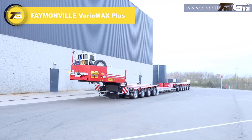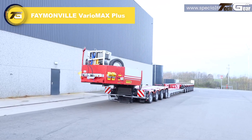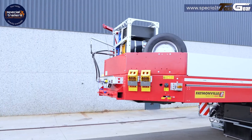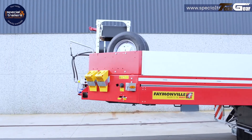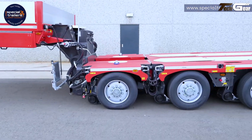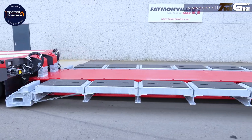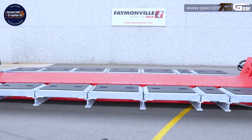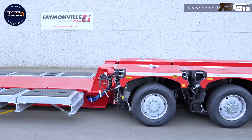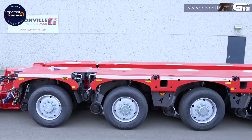The Feimonville Variomax Plus is a truly adaptable heavy-haul low-bed trailer that blends modular versatility with strong payload performance for demanding transport tasks. Designed to carry heavy construction machinery, mobile crushers, transformers, and other oversized loads, it offers a payload range up to about 105 tons at 12-ton axle load.